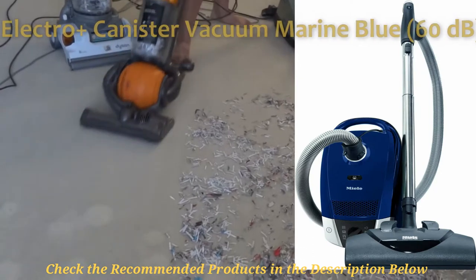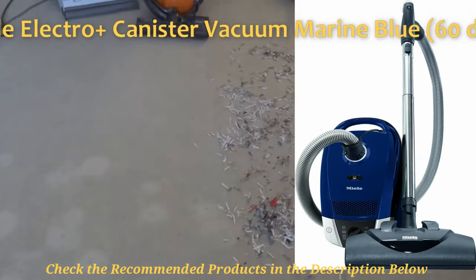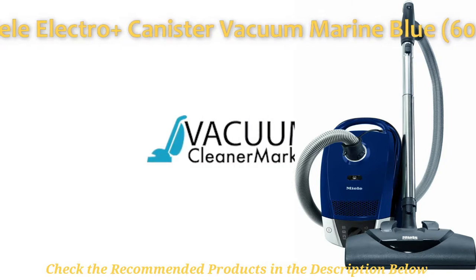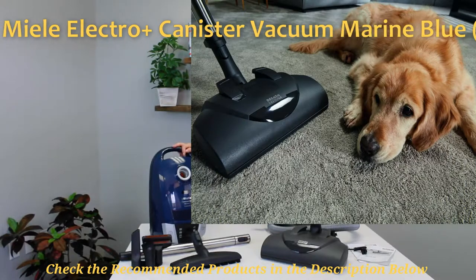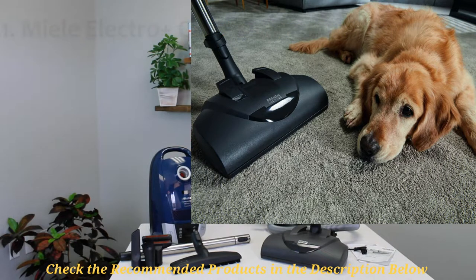In number one we have the Miele Electro Plus Canister Vacuum Compact C2 cleaner. It is first on this list as the best overall silent vacuum cleaner, coming with just a 60 decibels output of noise generated at maximum power. This Miele Compact C2 is the perfect device you want to have in your house for all your cleaning needs. The marine blue vac cleaner comes with great versatility — you can use this cleaner on all manners of flooring including bare floors, rugs, and carpet, and it will not disappoint you at all.